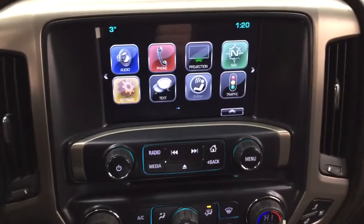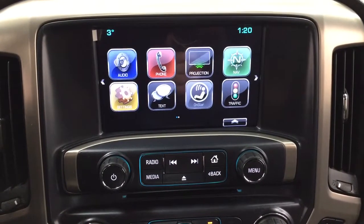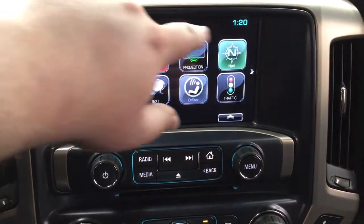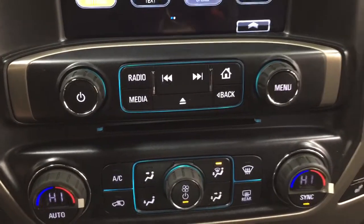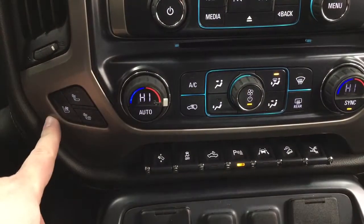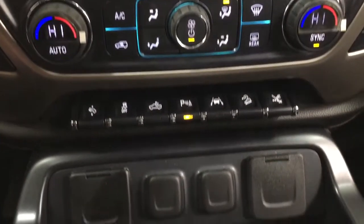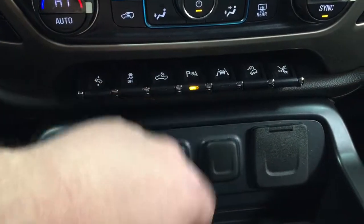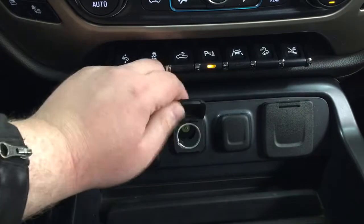Taking a closer look at the center dash and touch panel display, you'll see features including audio, phone, nav, exterior temperature gauge, and digital clock. Audio controls are located just below. Temperature control settings are underneath that for the dual-zone climate control. On both the driver and passenger side, you'll see heated and cooled front seat controls. Down below, you have your power pedal adjustment, traction control on and off, parking sensors on and off, and power outlets.